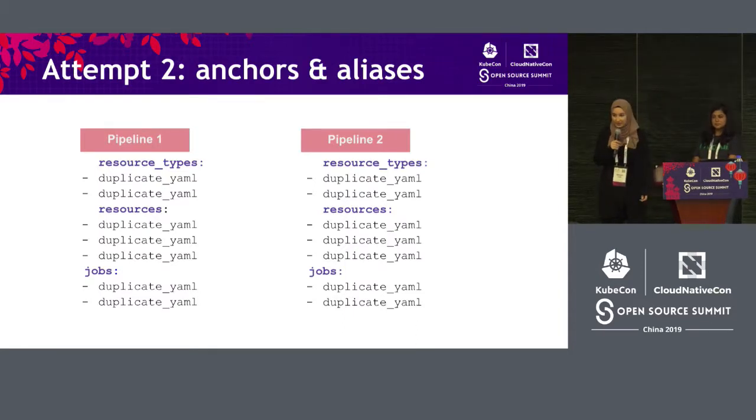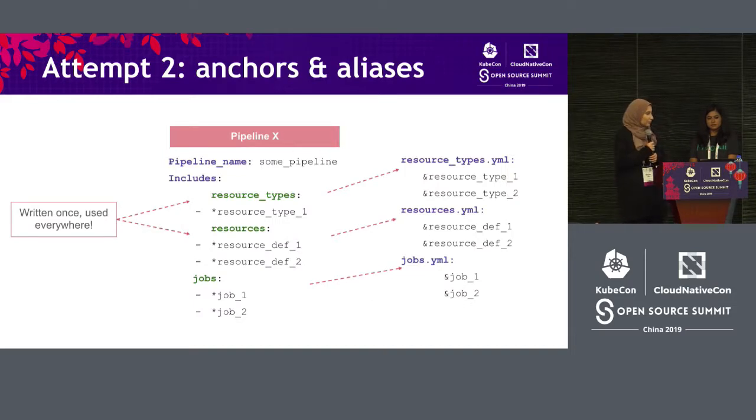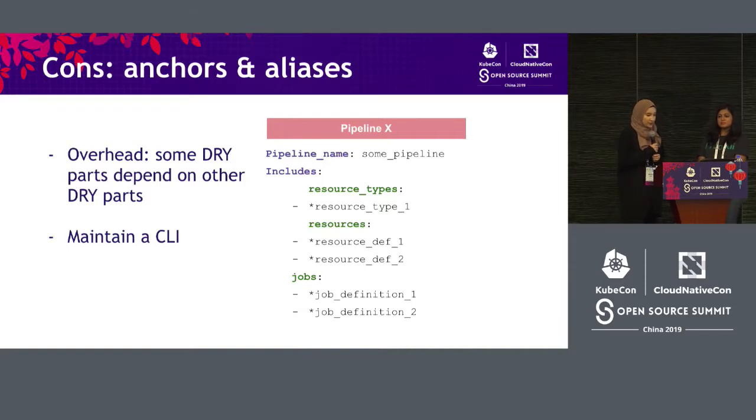So we decided to try something else — anchors and aliases. If you're familiar with YAML, it has this notion of an anchor. When you define an anchor, you can just reference it in other places. So we started having one resource type defined in one place and then using it in a lot of other pipelines. This did a really good job of drying up the YAML, but we noticed it wasn't taking care of the cognitive overhead. We were still opening up a lot of different files to figure out what we were including in the pipeline. Certain parts depended on other parts but we couldn't tell they used each other. We actually built a CLI to understand YAML anchors and aliases, which is always a bad idea — it was hard to maintain and everyone was grumpy about it.